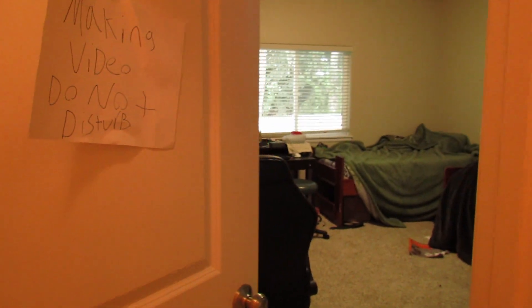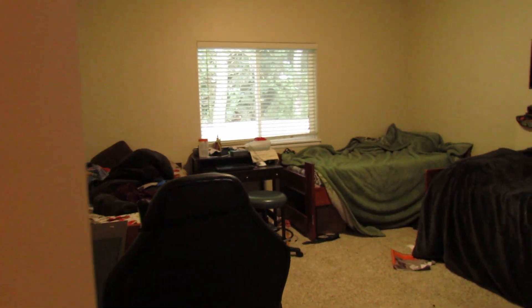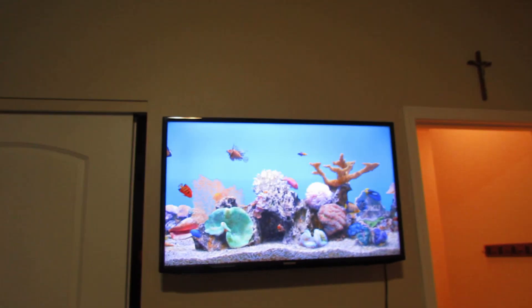Starting off, my door has a 'do not disturb' sign that I put up whenever I'm filming a video. Opening the door, this is the room — it's actually really dirty right now, but just don't mind that.